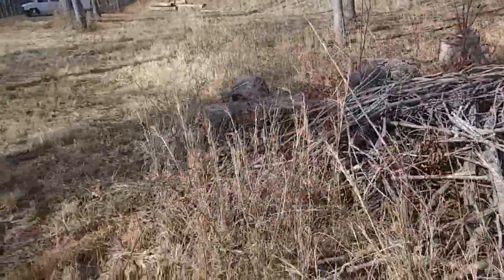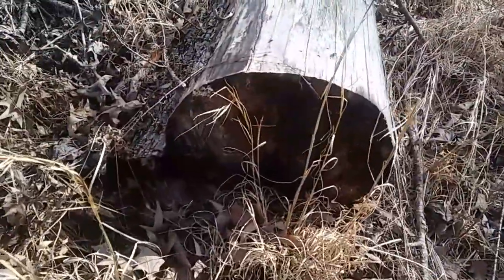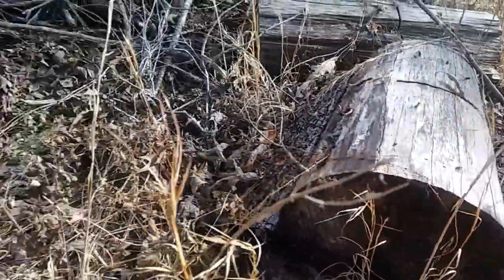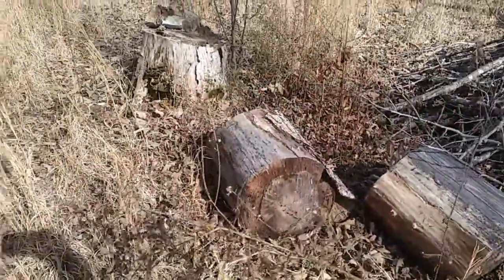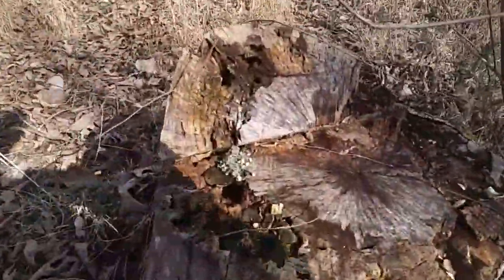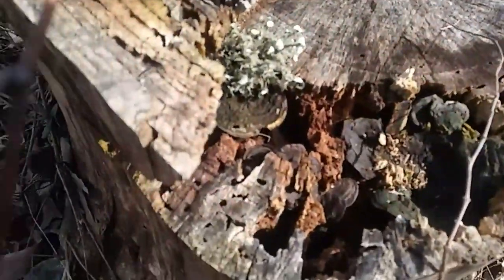Look at all this wood — tons of it everywhere. You know what I'd love to do is be able to cut some slices out of the center of this and make like cutting boards and whatnot. Some of these trees that have been cut down are so big.